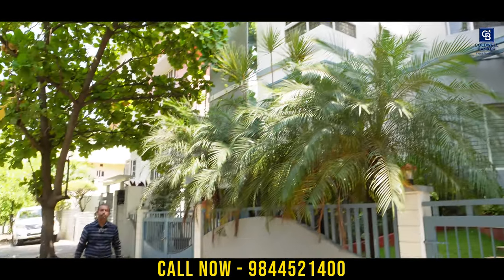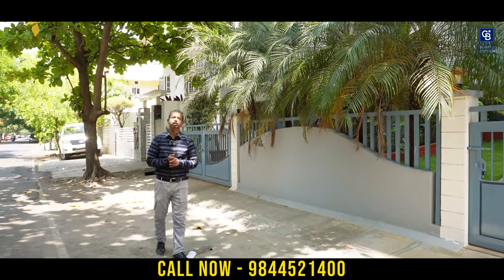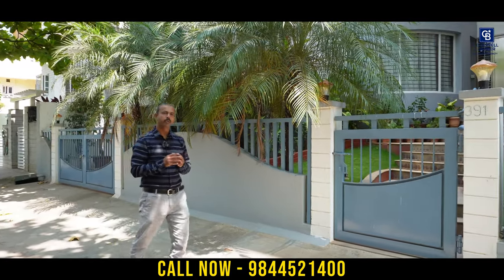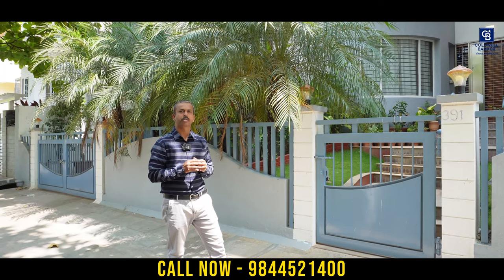Hello viewers, welcome to another fabulous home tour video. Today we are here at a VIP location — Dallas Colony, JP Nagar, 4th Phase. We are going to show you a three-bedroom independent bungalow built on 2,500 square feet, with a plot size of 3,000 square feet built-up area. It is south-facing, a BDA allotted property. The listed price is 7 crore 40 lakhs, negotiable. Come take a look.